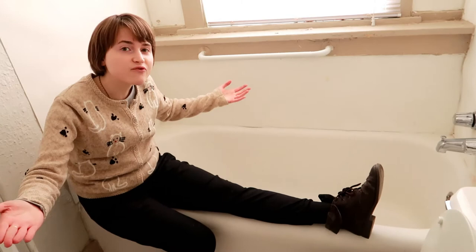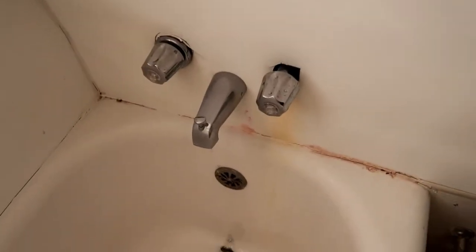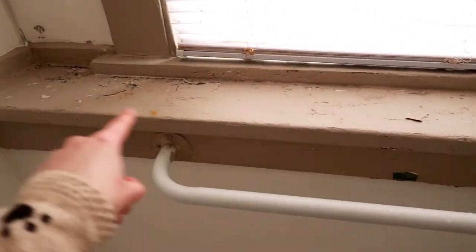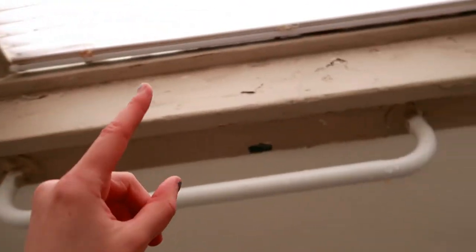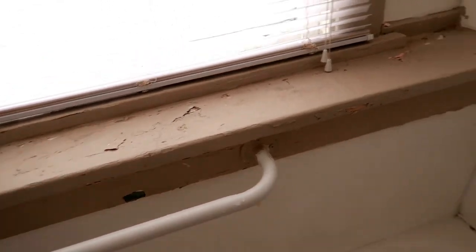Here is the bathtub — it's really freaking tiny. If you're average height, good luck taking a bath in here. I also want to point out whoever did this cutting job around these knobs did a terrible job — they failed shop class. And whoever painted before me left some sad paint chip damage that I hope they don't try to blame on me.